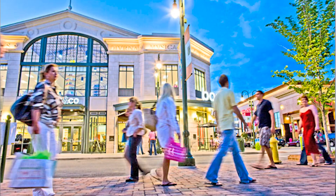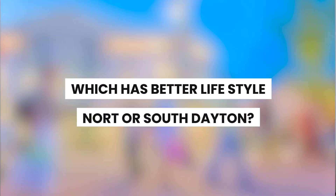But location is just one of the three important pieces of the puzzle. Lifestyle is next, because you have to love where you live, right? So which has a better lifestyle — North or South Dayton? Don't think it's all business up here. North Dayton has a cool urban vibe with a great arts and music scene. We're talking galleries, indie theaters, and summer music festivals.